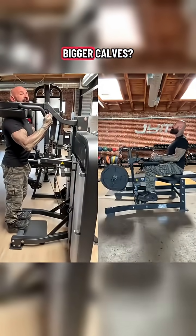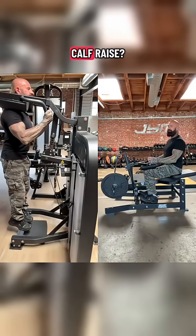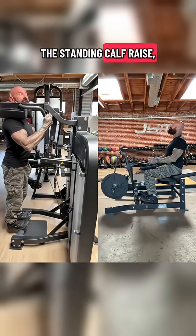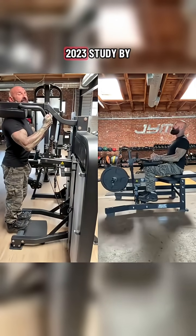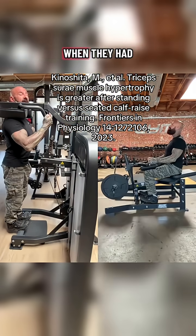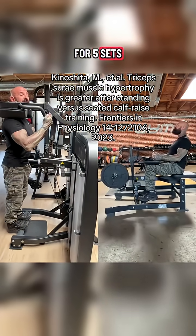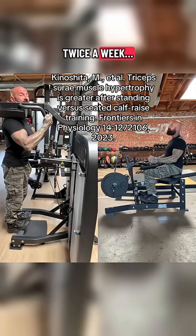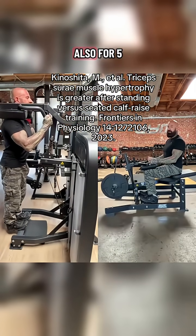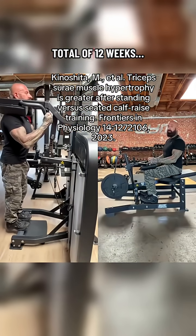What exercise builds bigger calves: the standing calf raise or the seated calf raise? If you said the standing calf raise, you're correct. A 2023 study by Japanese researchers had subjects train one leg with the standing calf raise and the other leg with the seated calf raise — both for five sets of ten reps, twice a week.